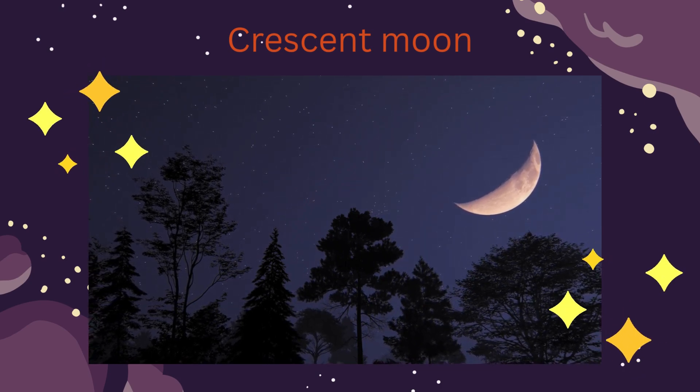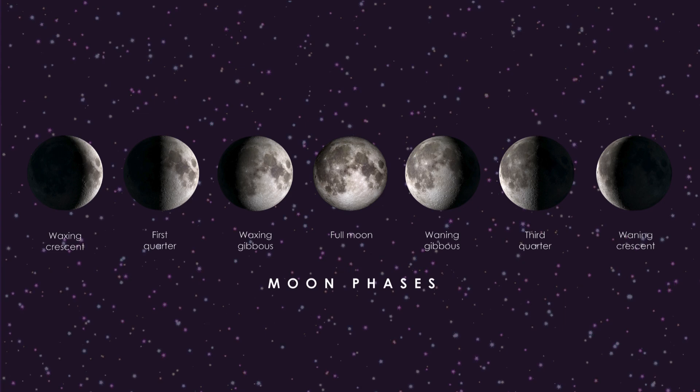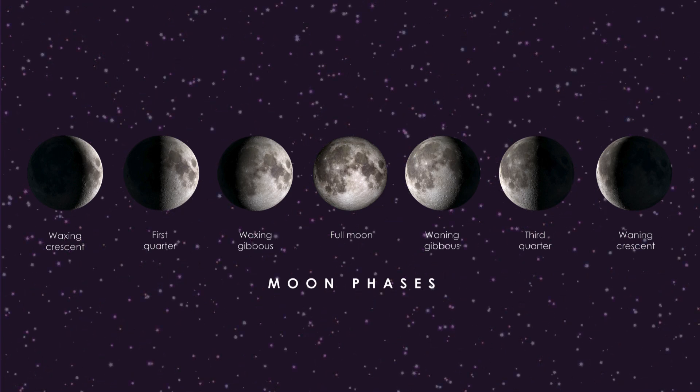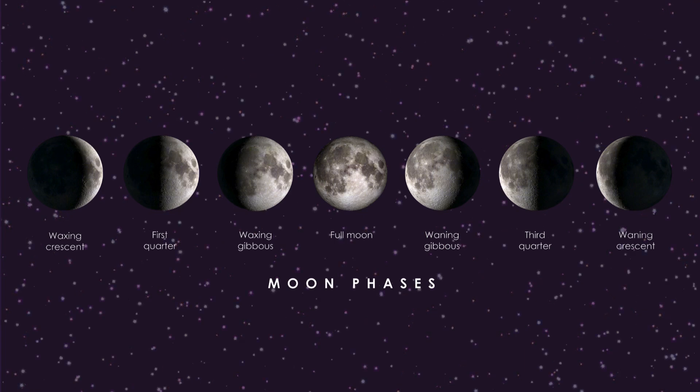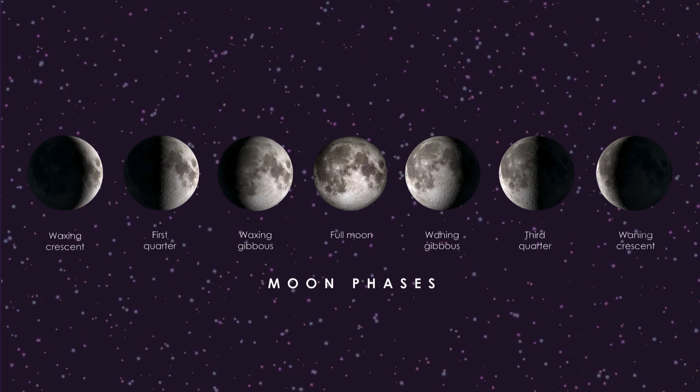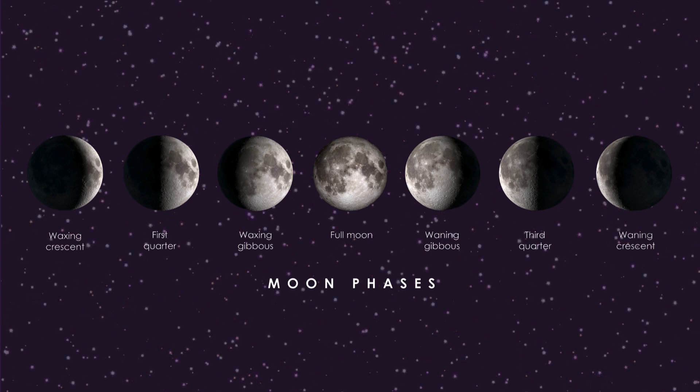Let's name the moon phases. New moon: the moon is not visible, it's completely dark from earth. Waxing crescent: a tiny sliver of moon appears on the right — it's growing, waxing. First quarter: half the moon is visible, the right half shines bright.